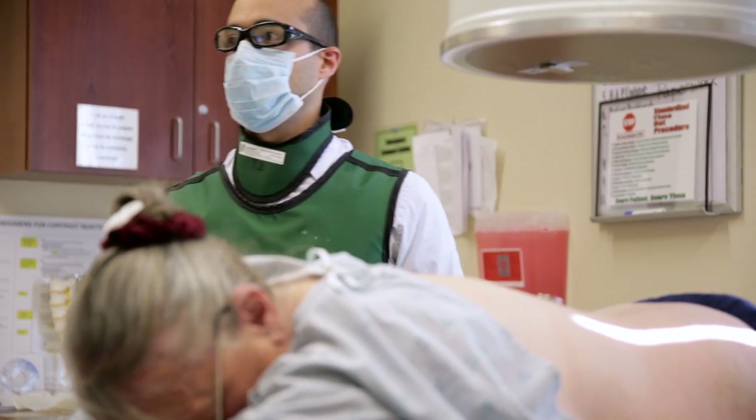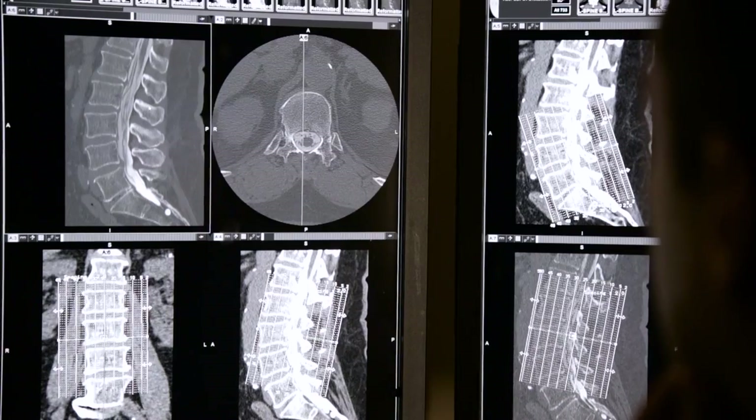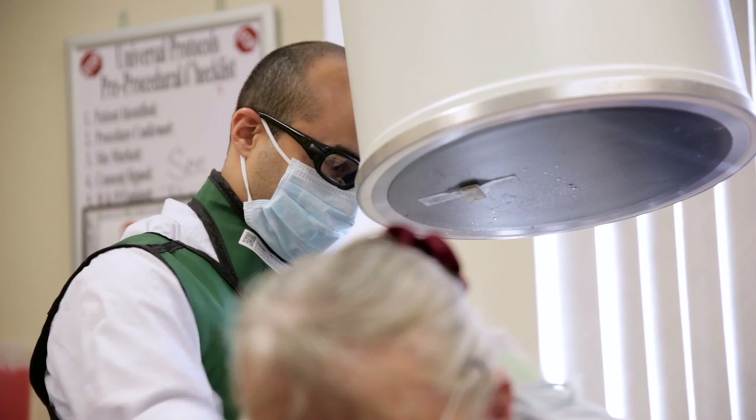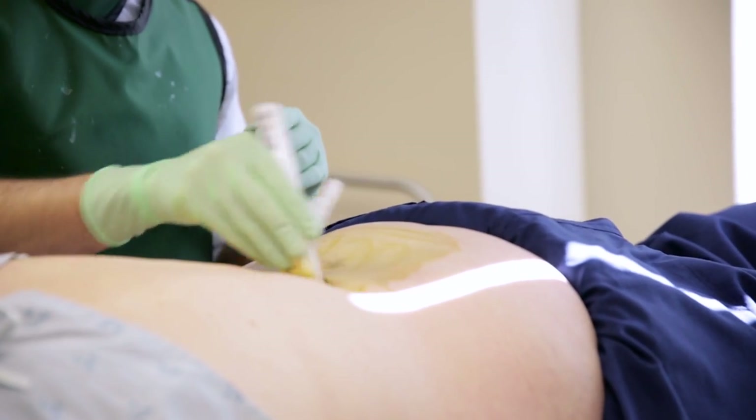The images from a myelogram give your surgeon a better idea of what's going on with your spine and spinal canal so they can plan your surgery. But before your appointment, you should know what to expect.